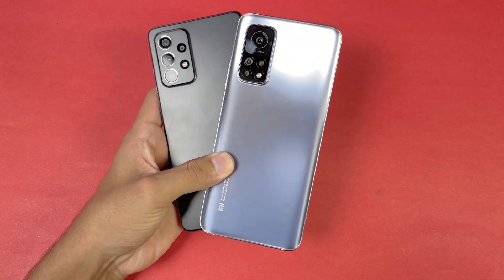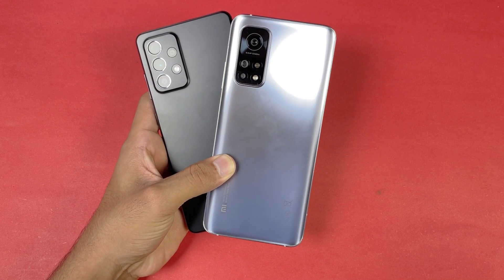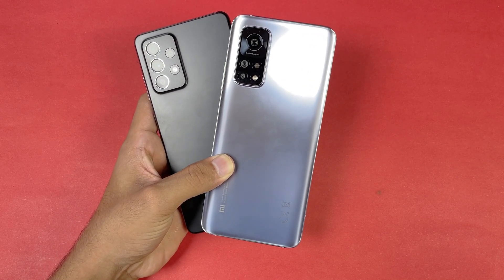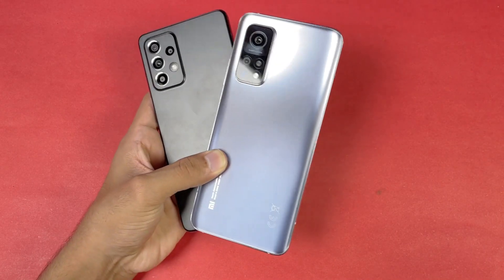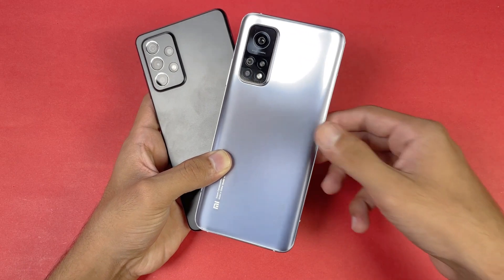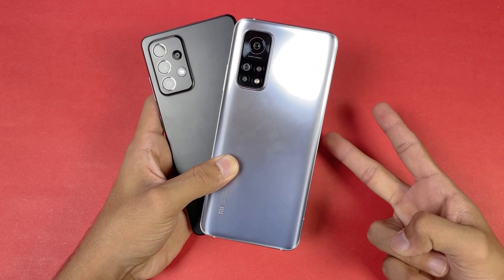Thank you so much for watching this speed test comparison between the Samsung Galaxy A52s 5G versus the Xiaomi Mi 10T. Let me know your thoughts in the comment section below. Subscribe to my channel for the latest tech videos, follow me on Instagram and Twitter as well, and I'll catch you in my next video — peace out!